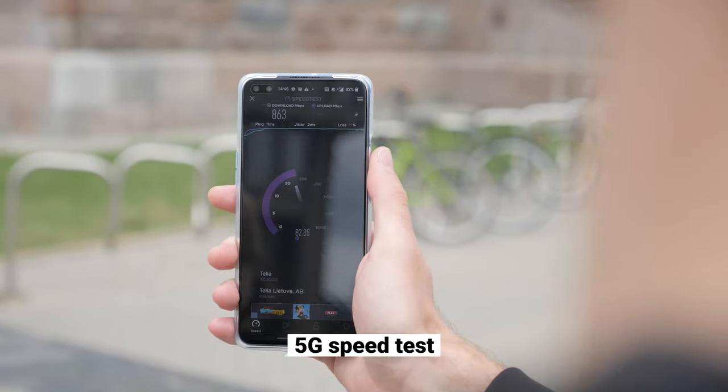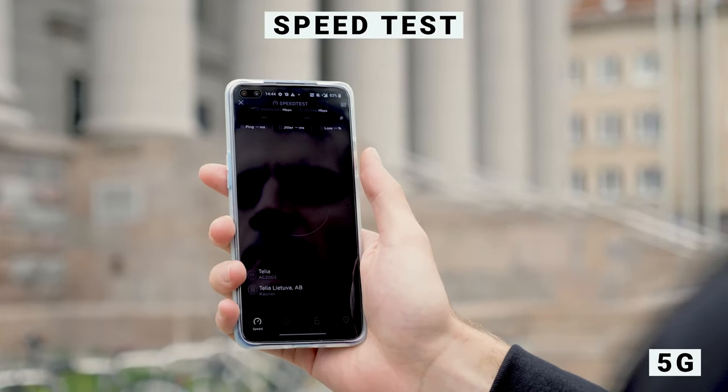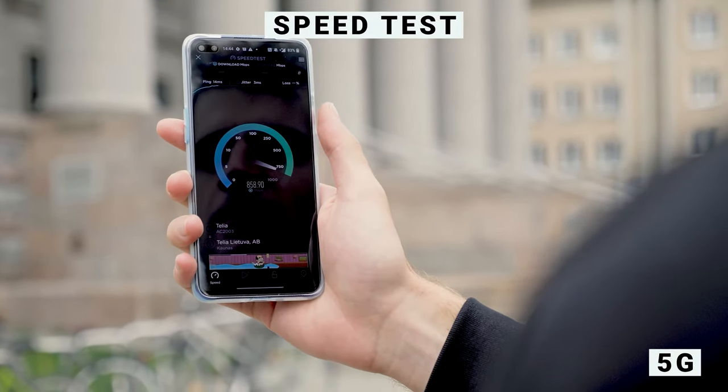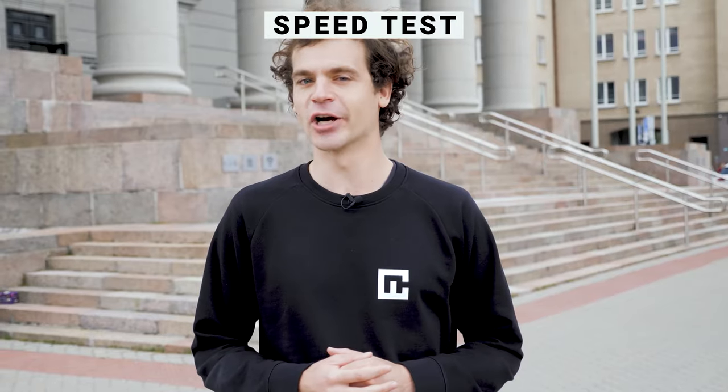Seeing as the folks over at 5G have been touting high speeds since the beginning, I thought I should start with a 5G phone speed test. Will the 5G speed test results live up to the hype? Let's give 4G a go as well.